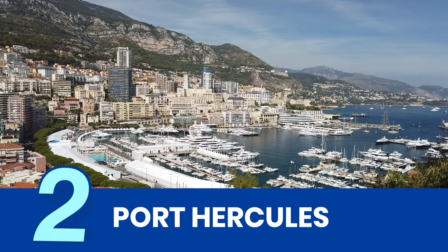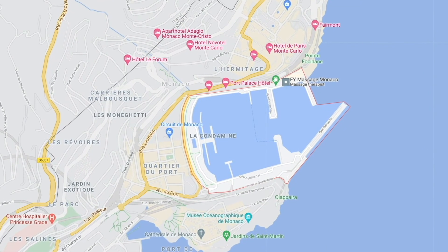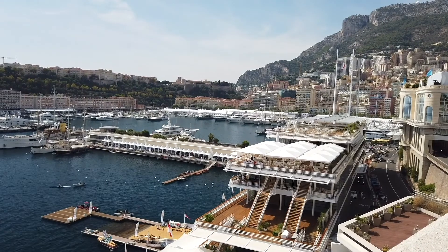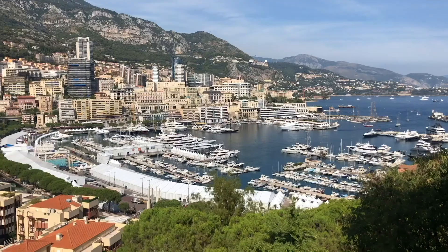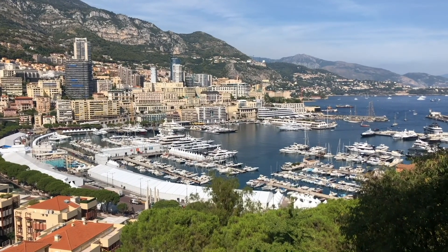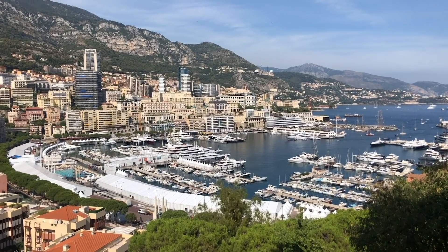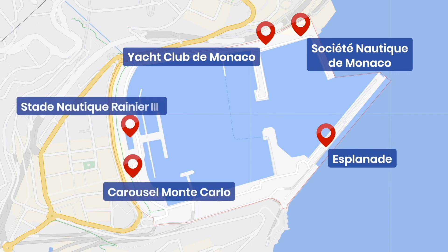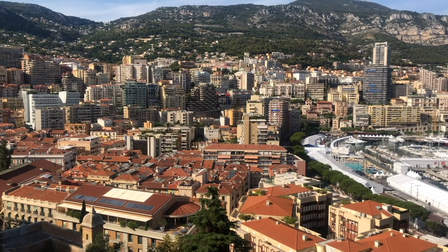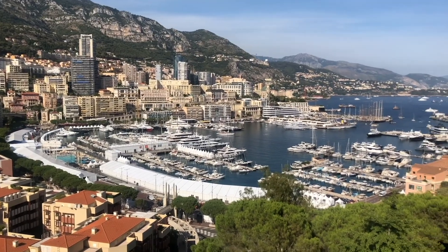Also known as the Port of Monaco, Port Hercules is the only deepwater port in the principality. Located in the La Condamine district, it takes up much of the state's coastline. The harbor has been used for centuries as a major port, but its modern era began in 1926. It can shelter up to 700 boats and yachts. The port is surrounded by luxurious restaurants and bars, and offices of sporting organizations like the Yacht Club of Monaco and the Monaco Rowing Club. You can also find the Esplanade, Carousel Monte Carlo, and an Olympic-sized saltwater swimming pool. It's also quite possibly the most photographed view in Monaco, best viewed from the Prince's Palace grounds.